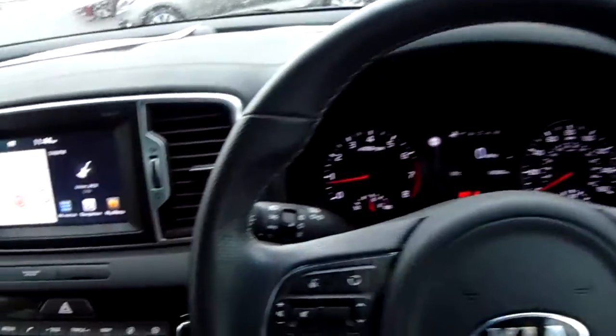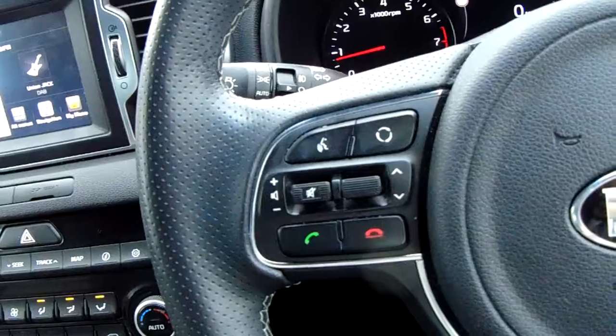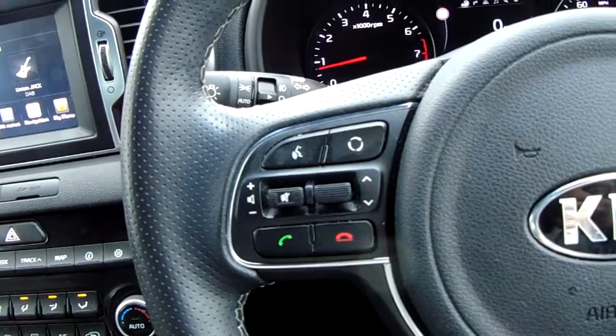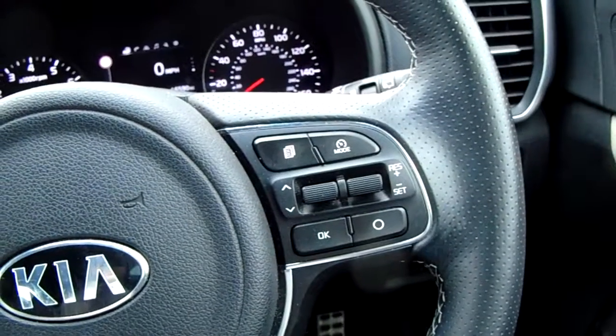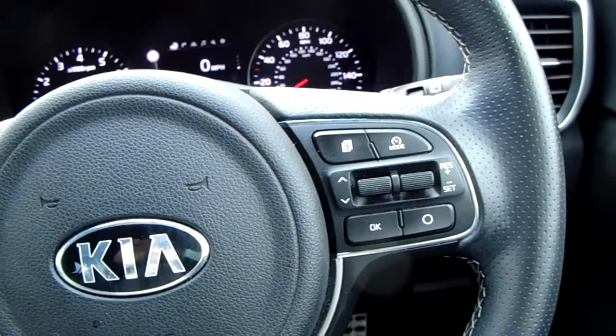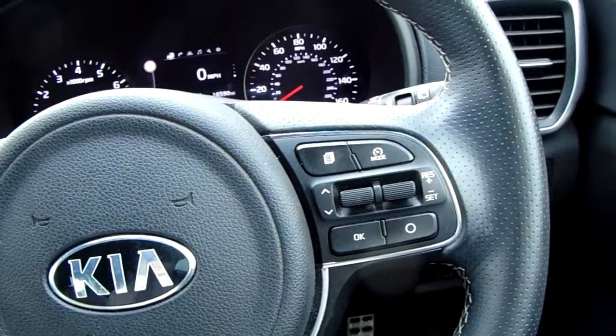Moving on to the steering wheel — on your left hand side you have controls for the audio and hands-free, and on your right hand side controls for the cruise control, which will help take a little bit of the stress off for those long journeys.